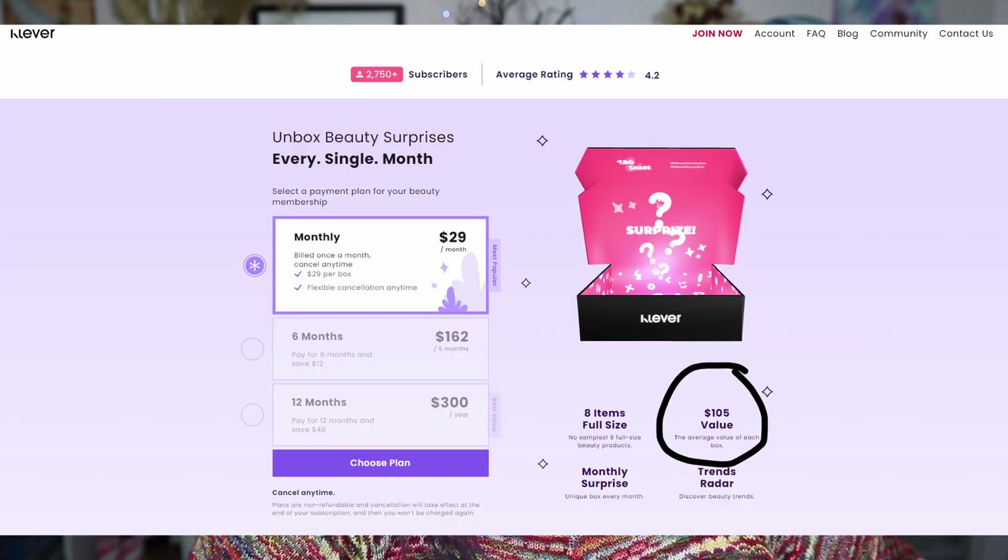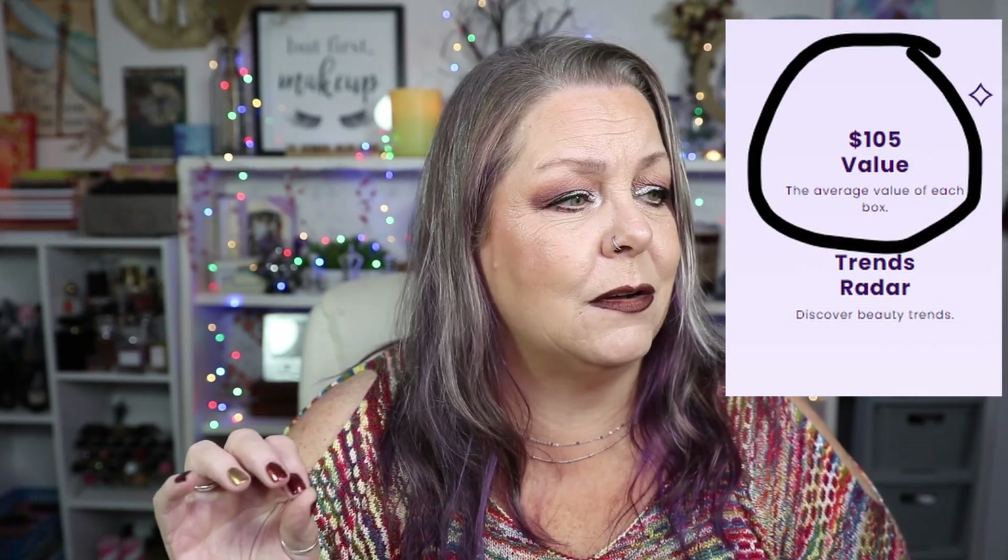In case you don't remember from last month, or you're new here: Clever Beauty Box is a monthly surprise subscription box. You can get it for $29 a month, which I believe includes shipping, or you can purchase it for six months at a time for $162 and save twelve dollars. You can also do the annual for $300. The average value of each box is listed as $105, with monthly surprises, a unique box every month, and a trends radar to discover new beauty trends.